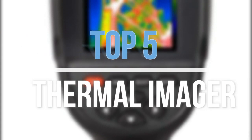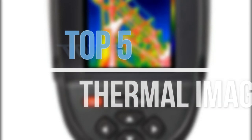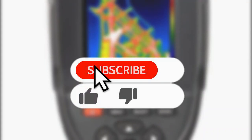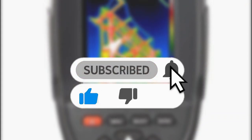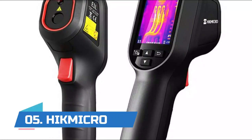Hey guys, in this video we are going to look at the top 5 best thermal imagers available on the market today. We made this list based on our own opinion, research, and customer reviews. If you need more information about these products, please check the link in the description section below. So let's get started with the list.